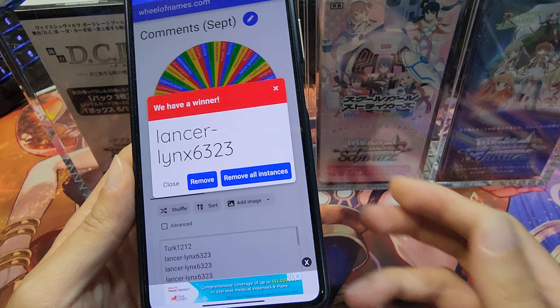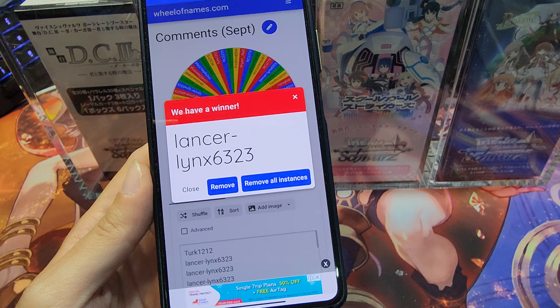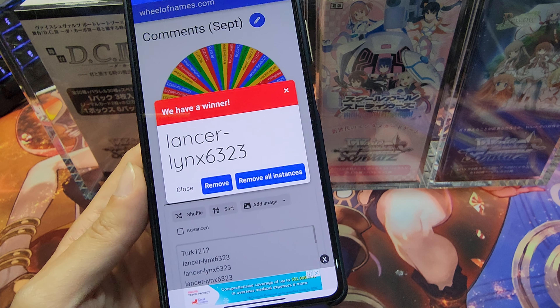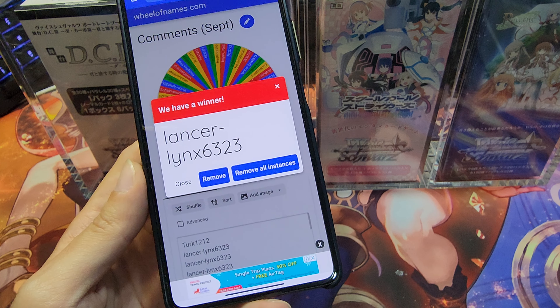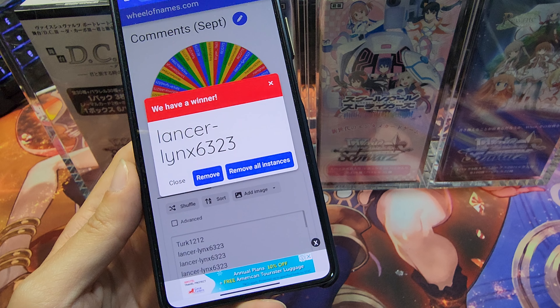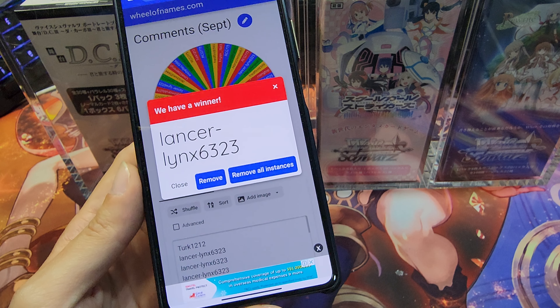Congratulations to Lancer Links 6323 — you are the lucky winner for the month of September! Please reach out to me via email; my email is in the channel description. For those of you who didn't win, do not worry — we are still doing our monthly giveaway. All you have to do is subscribe to the channel and leave your comments.